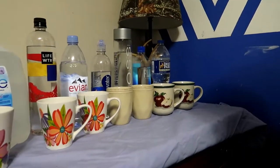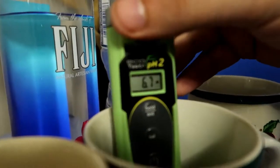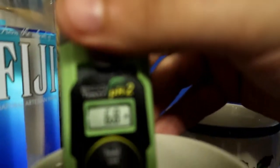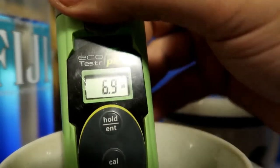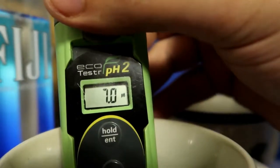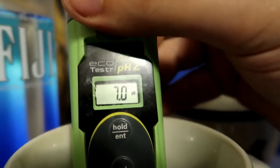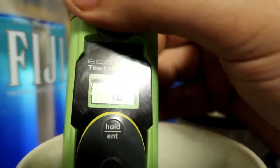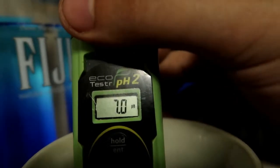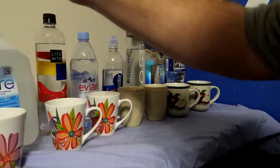Now we got Fiji - let's see the pH. We are climbing! 7.0 - it ain't moving no more. I guess it's 7.0, almost neutral. Awesome guys, very awesome.